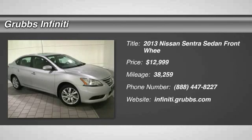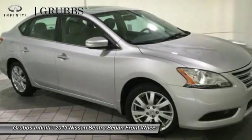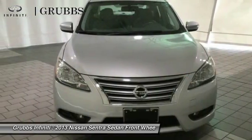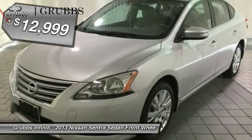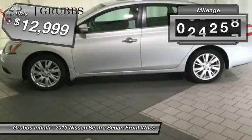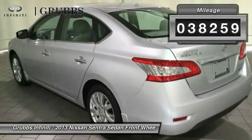The 2013 Sentra. With its spacious and versatile interior and stellar fuel efficiency, the Nissan Sentra is the obvious choice for anyone who wants to enjoy a stylish and comfortable ride, and is priced below $15,000. This vehicle has less than 40,000 miles.